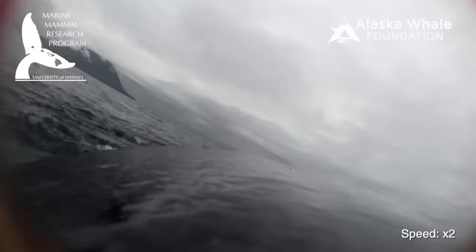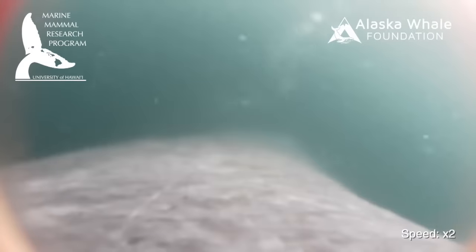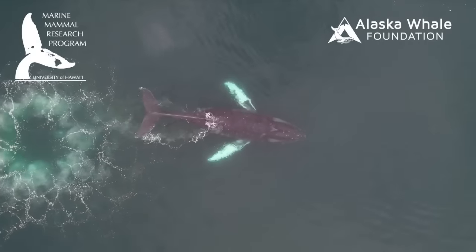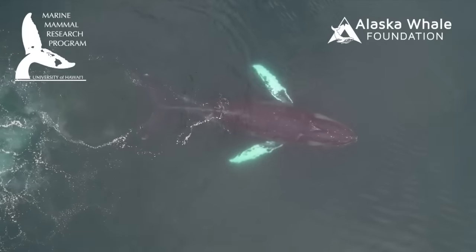The bubble net research is part of a larger marine mammal research program project investigating causes of a possible decline in humpback whale numbers, including shifts in habitat use and changes to food availability linked to prey depletion and climate change.